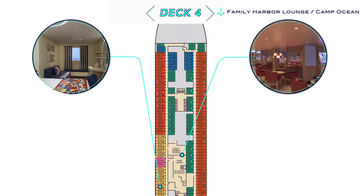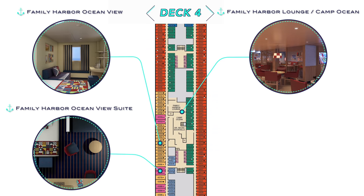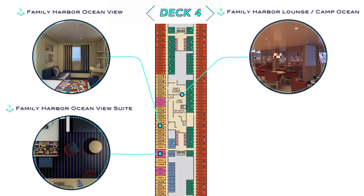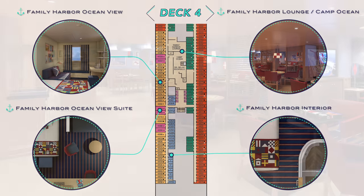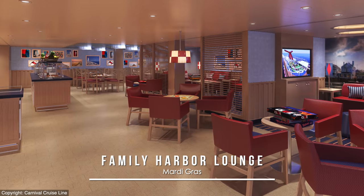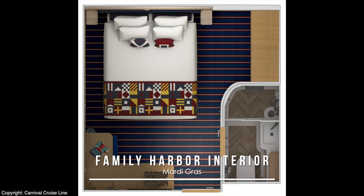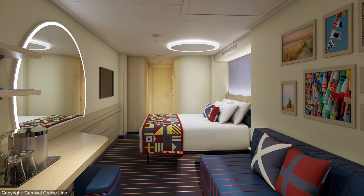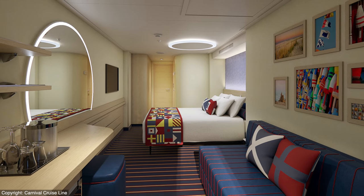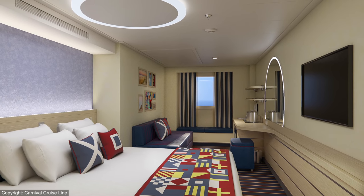Here on Deck 4, the Family Harbor Lounge will be appropriately next to the Camp Ocean Kids facility, which in turn will be nestled between Family Harbor Ocean View, Family Harbor Ocean View Suite, and Family Harbor Interior staterooms. The Family Harbor Lounge itself is rendered to look a lot like it is on Carnival's other latest ships. Family Harbor Interior staterooms will feature a bit more of a square footprint, while Family Harbor Ocean View ones will be more rectangular, with new cool circular design elements like the mirror on the wall and the light fixture on the ceiling.